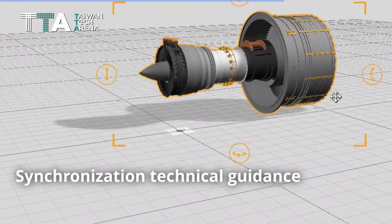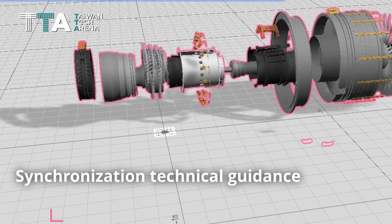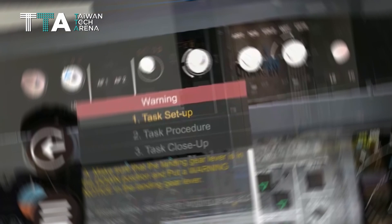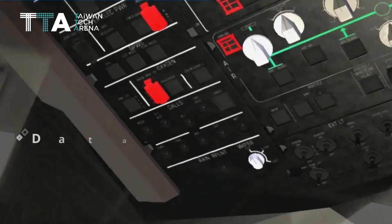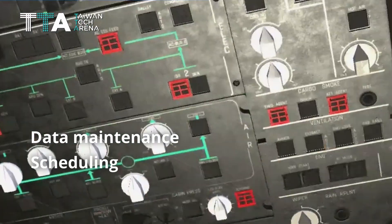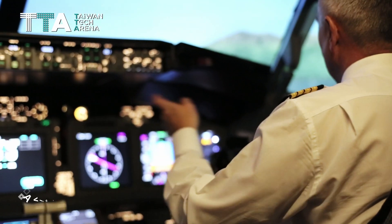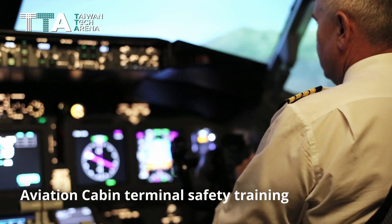The remote synchronization technical guidance can be used not only for training, but also in urgent situations. It also provides data analysis for data maintenance, scheduling and optimizing learning results. This state-of-the-art technology expands function to aviation cabin terminal safety training.